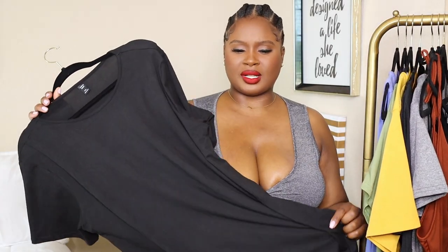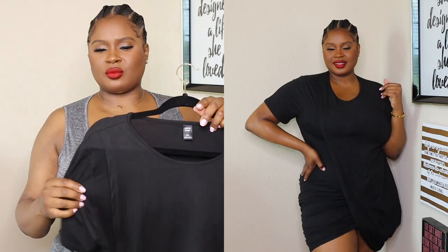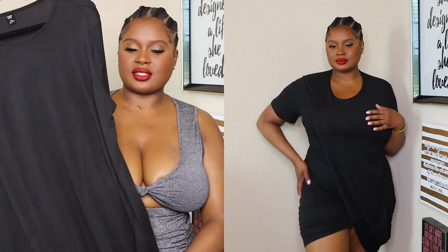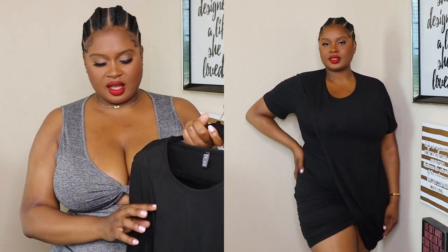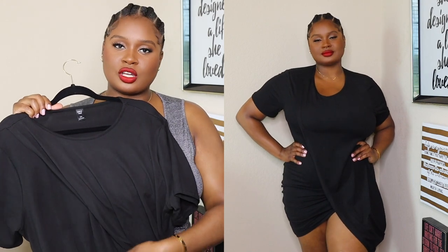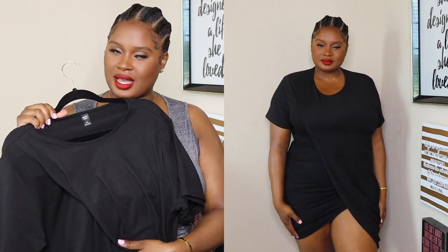So first we have this cute little drapey black moment. When I saw this on the website, I was like, oh I don't know because of this split right here — I'm tall, I don't know how that's gonna work — but it ended up working out just fine. I wore it to the front at first and then moved it to the side so it could show more of that split, because I really ended up liking it. I ended up going up a size.